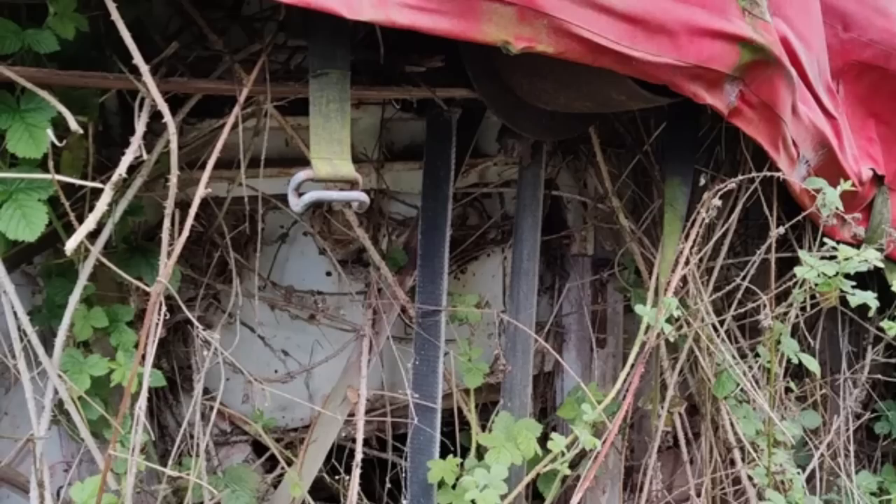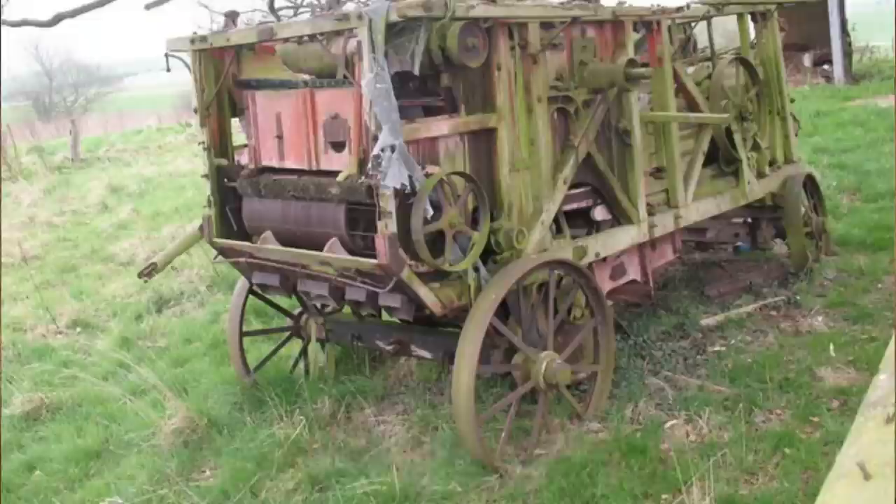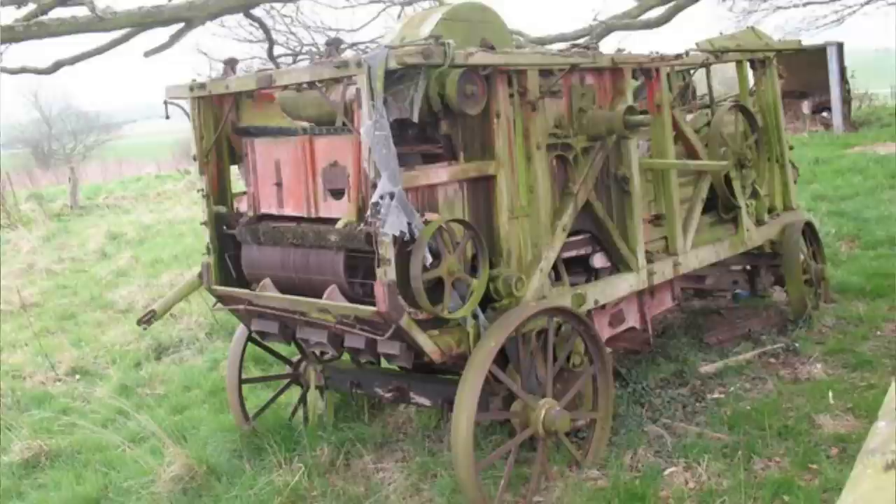The buckle thing hanging down is just part of the cover, not the actual thing itself. Any idea what it is? Hard to tell, but it's probably an old wooden thresher. It would be driven by a stationary engine or old tractor via a large belt, used to separate the grain from the straw at harvest.